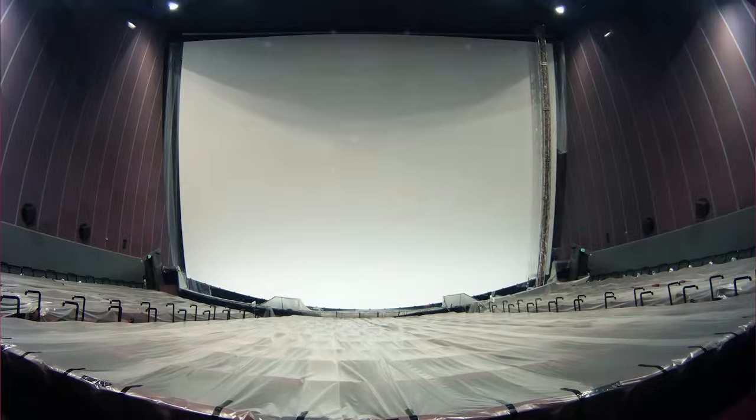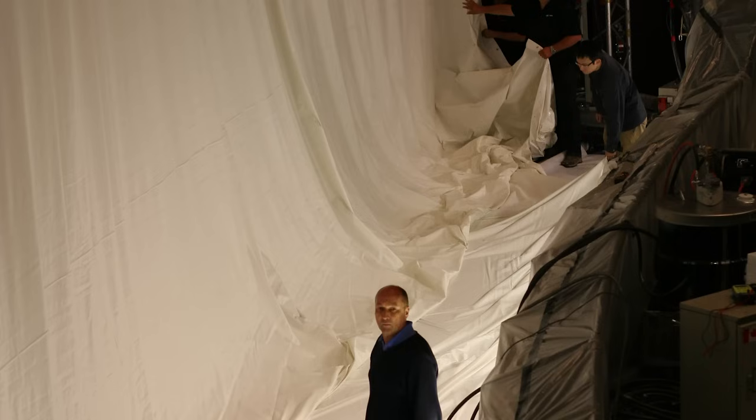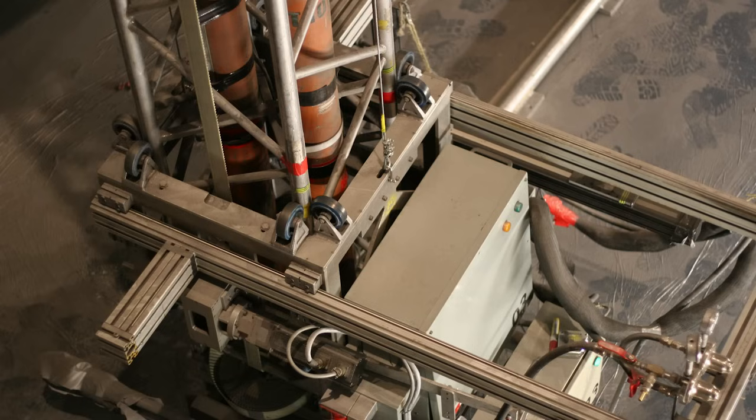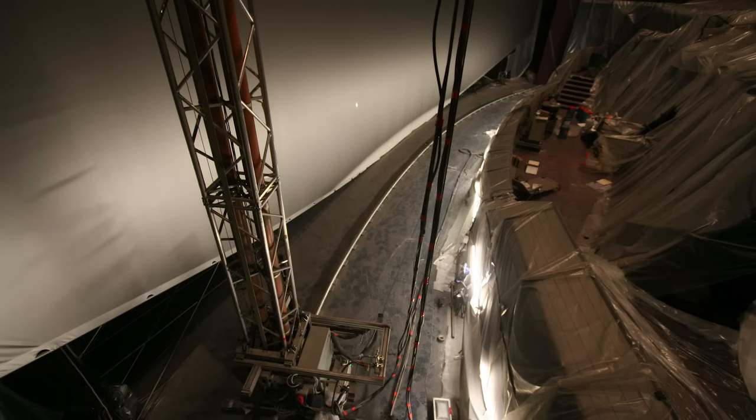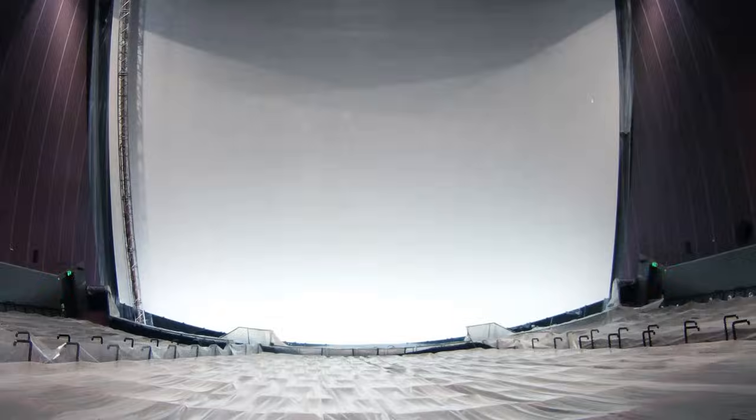The screen when it is brought into the building is actually white, but we need to spray it silver to allow the polarised 3D system to work properly and reduce any kind of ghosting that you might get when you're showing a 3D film. A purpose-built spray rig was installed, and this moves from left to right and enables the spray gun to move up and down the rig and cover the entire screen.